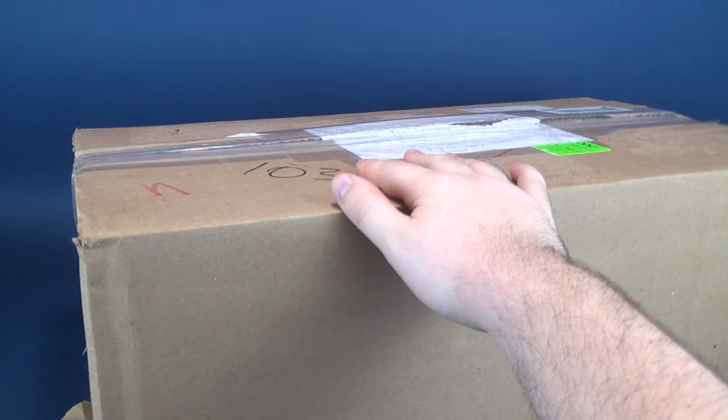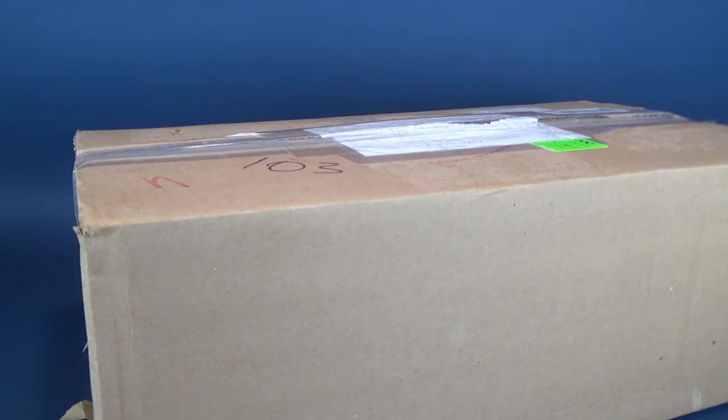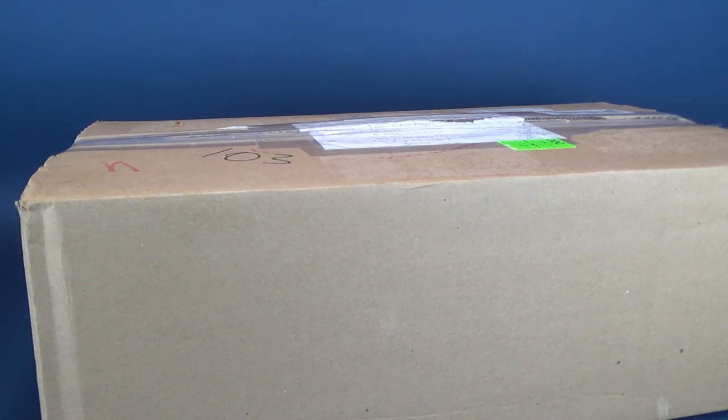Looky, looky, another box has arrived from Viewer Bill. I realized quickly I sort of gave that all away. Viewer Bill has taken the time and sent me yet another very large box — so large, in fact, I don't even think I can fit all of it on frame.